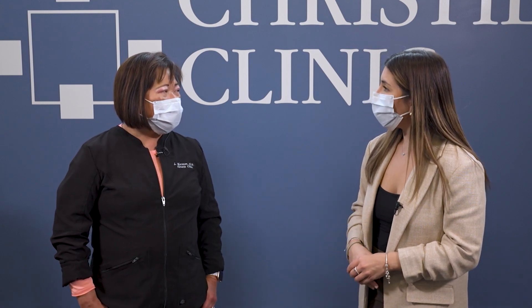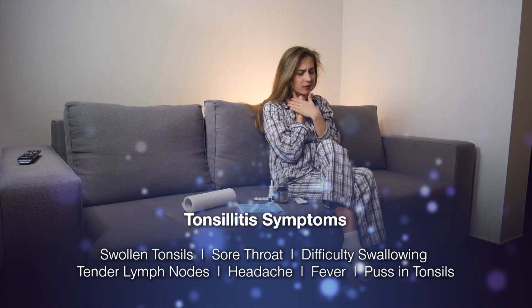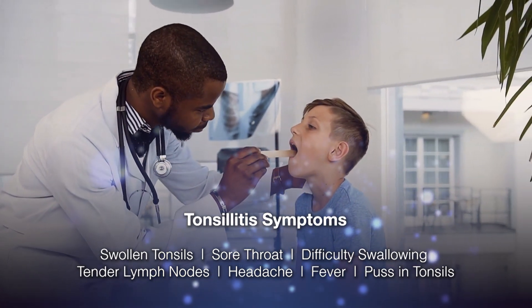And if a parent, let's say, does suspect that maybe their child has tonsillitis, what are some of the symptoms that they'd be looking for in their kids? Tonsillitis could present as a fever, also present as headache, abdominal pain. Of course, the sore throat is prominent. Sometimes you see exudates, or what they call it, pus in the tonsils.